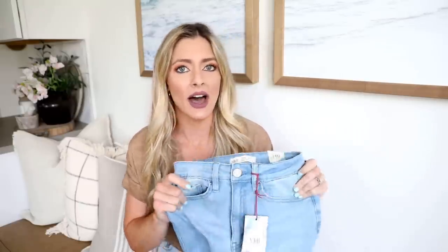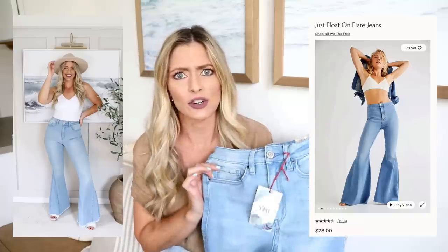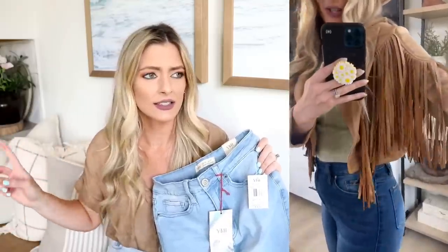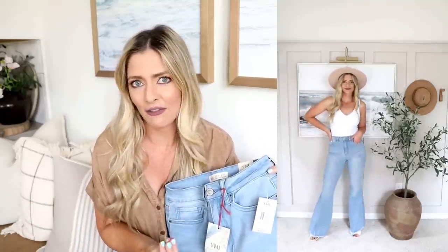While we're still on the topic of Free People, I got a Free People jean dupe — the YMI GG high-waisted flare jeans. These are very similar to the Free People Float On Flare jeans, which are almost $80, while I got these for about $30 or less. I actually found the darker wash at Ross for $15 a while back, absolutely loved them, and went and found another pair online. I love how comfy they are and how they fit. Flare jeans are coming back and I love the retro vibe — they're also very flattering because they give you an hourglass shape.